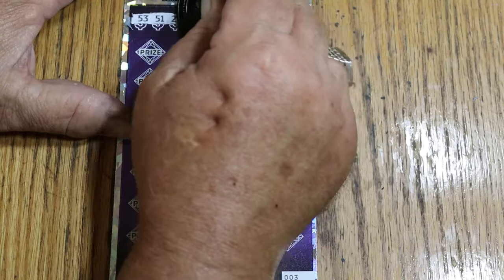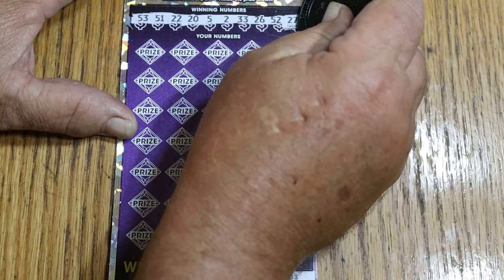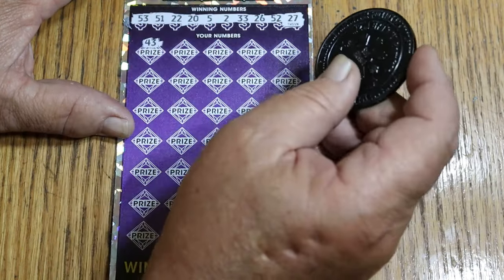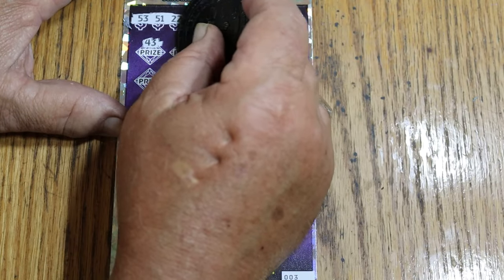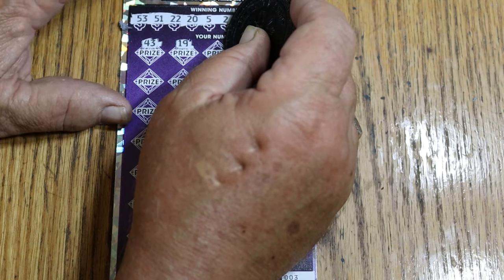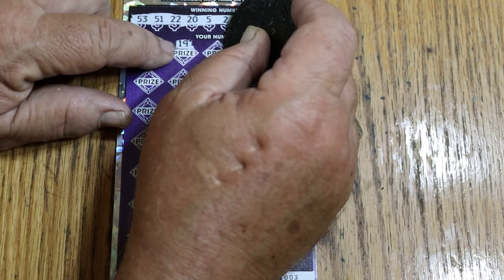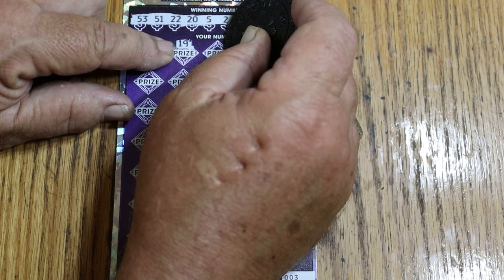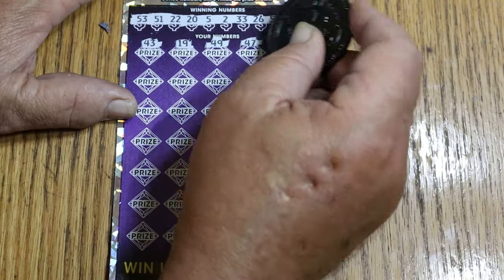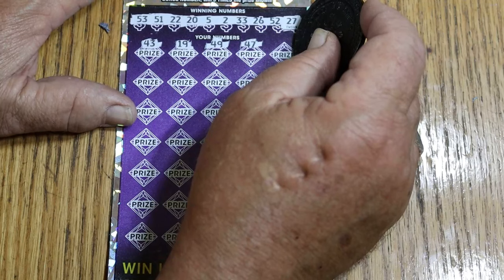Your numbers are: 53, 51, 22, 25, 2, 23, 26, 52, and 27. And we are off. First number is 43. Then 19 on the bonus — so we got the five times anyway. That's usually a $10 prize, but I had a $500 under there once, so that was my biggest claimer. 49, 47 — you can't take that five-times bonus for granted. It can surprise you.